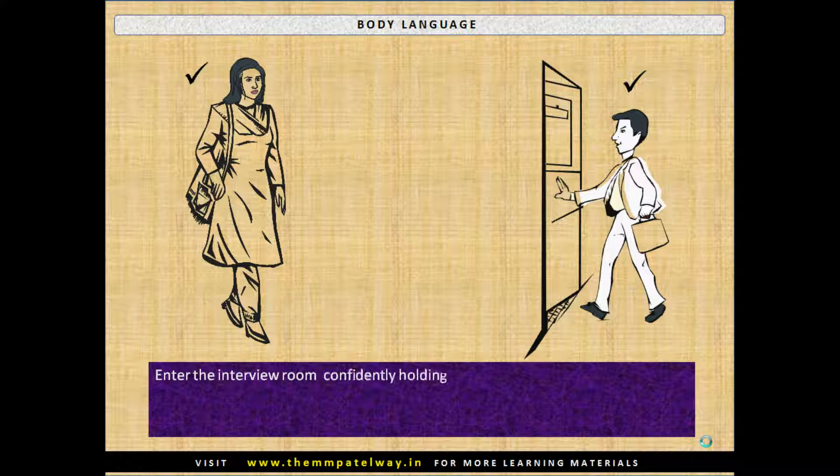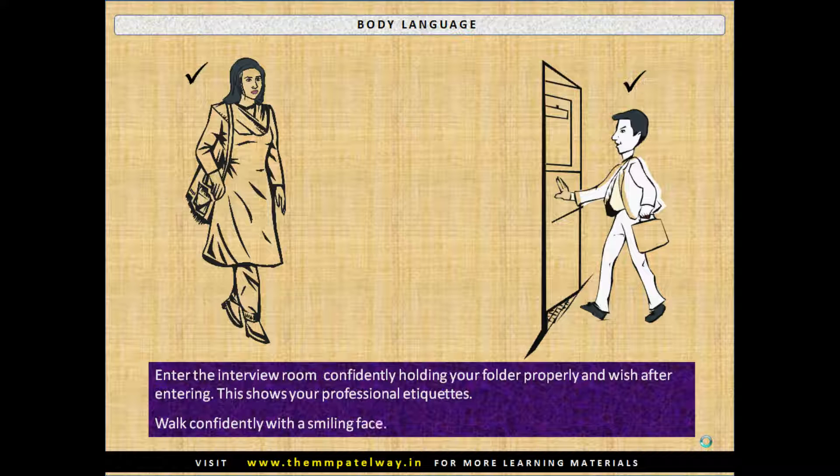Enter the interview room confidently, holding your folder properly, and wish the interviewers after entering. This shows your professional etiquette. Walk confidently with a smiling face.